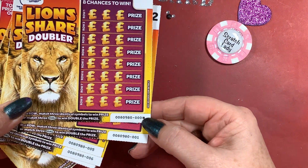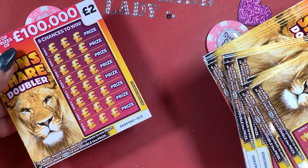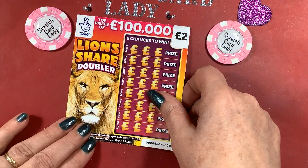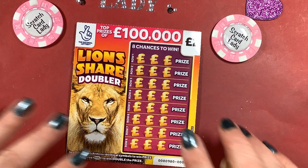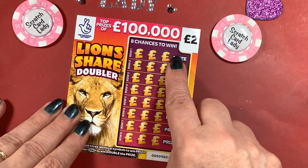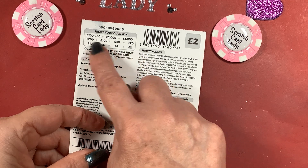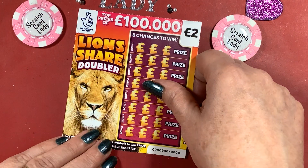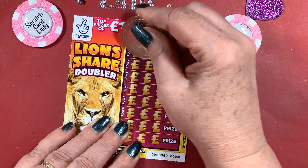They all run in number order — number one all the way down to 23, so 23 cards and £48 on them. When I did my 10th recording I did £50 worth, so just under that. That was a profit session — let's hope it's a profit session today. Lion's Share Doublers: all you need to do is match three symbols to win a prize, and if you get three doubles you get double the prize.